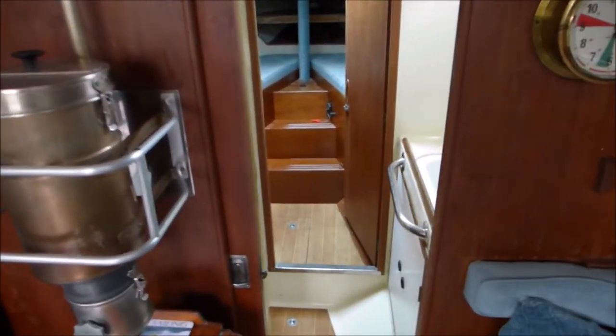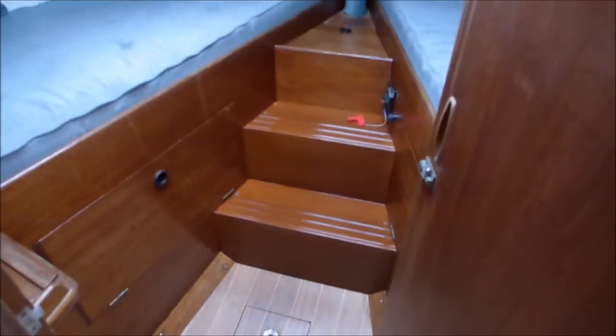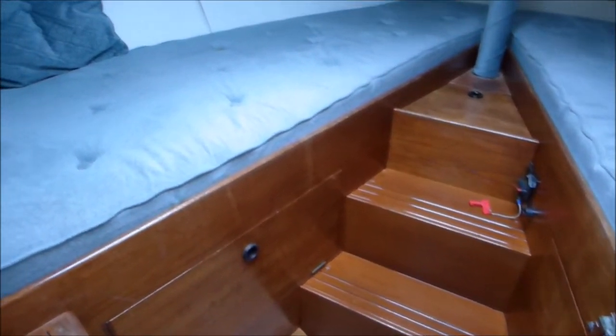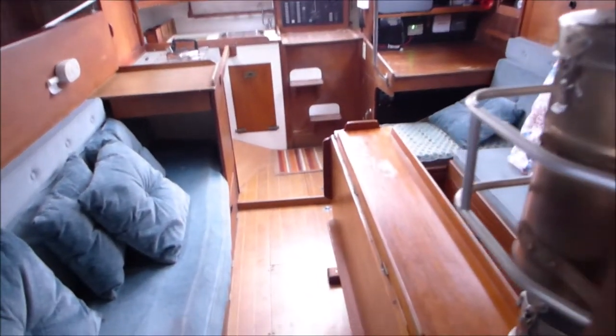Moving forward we have the split head, single sink and tap, cold water on the starboard side and a single JBSCO manual seat toilet on the port. Forward of that we have the V berths, which are a single set of berths on each side, steps in the middle, access to the bow thruster control, storage and then the forward locker area. Thank you for looking around this 1979 Nicholson 32 Mark 10.